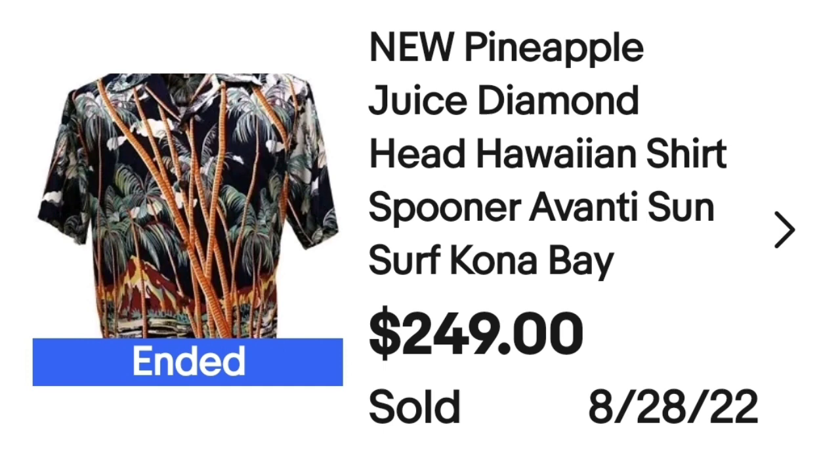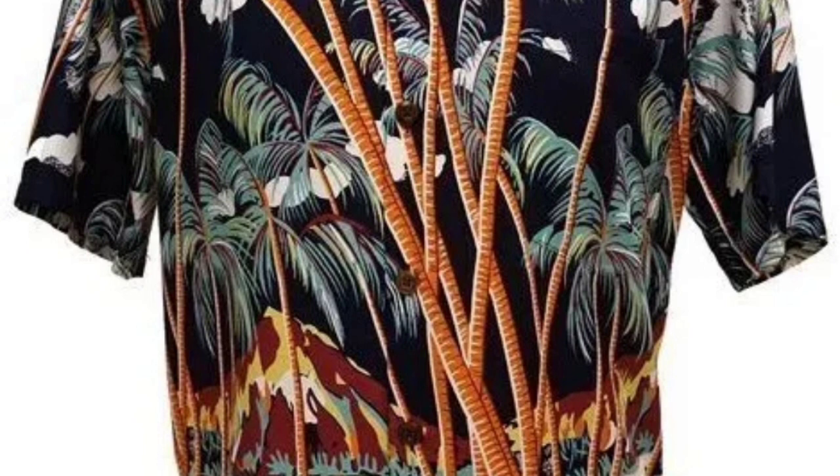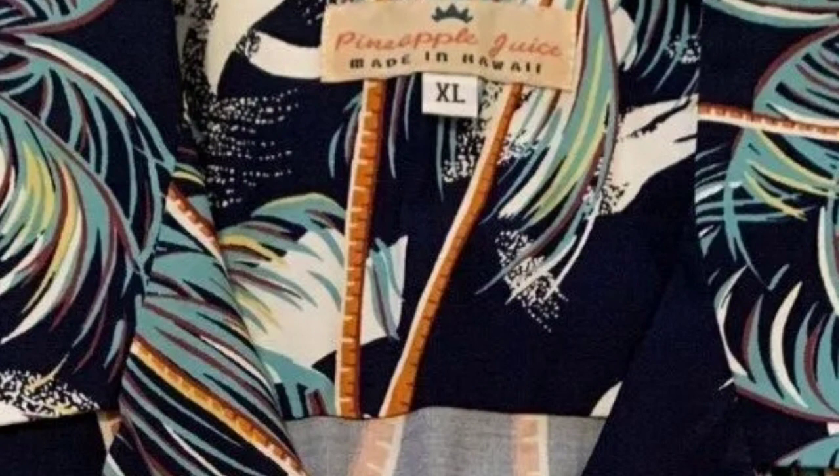Up next is another brand I was not familiar with. I love to look through Hawaiian shirts — they're one of the few clothing items I'll search through at the thrift store. This is a new Pineapple Juice Diamond Head Hawaiian shirt — Spooner, Avanti, Sun Surf, Kona Bay. This one sold for $249. It has palm trees as well as a mountain or volcano in the back. The tag clearly says Pineapple Juice, and again, this one says made in Hawaii — I would definitely look into shirts like that further.